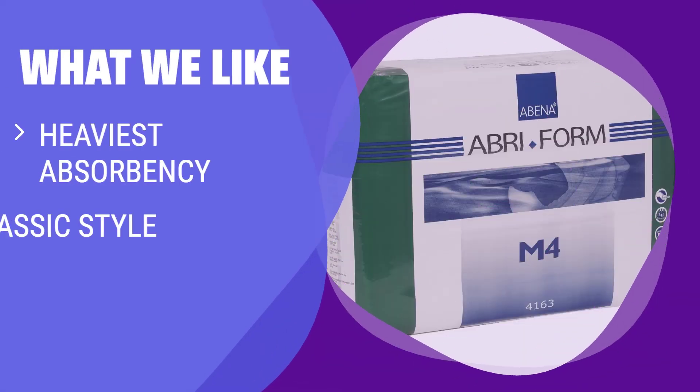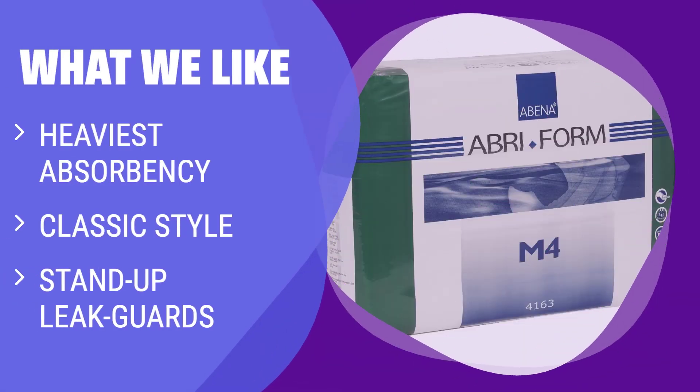What we like: if you prefer a classic style with the heaviest absorbency, stand-up leak guards, and wetness indicators, this discrete white diaper is the ideal choice for you. Perfect for medium to large sizes.